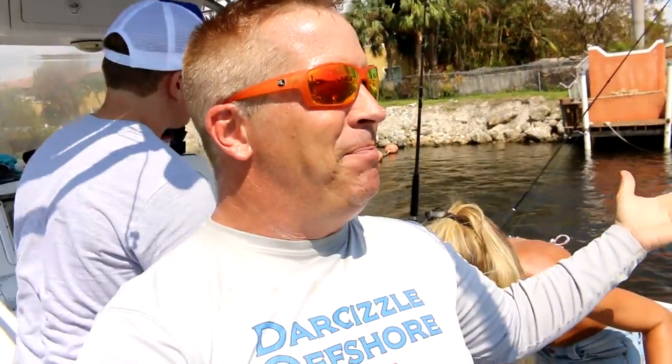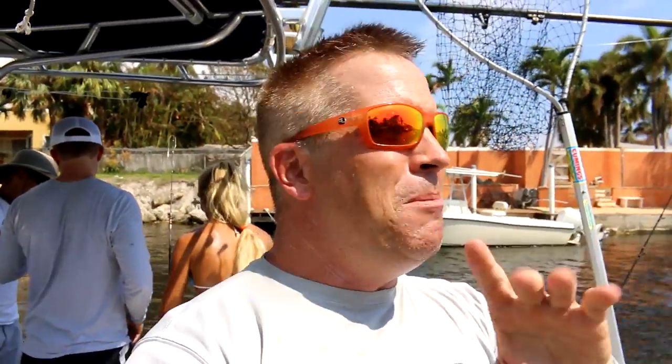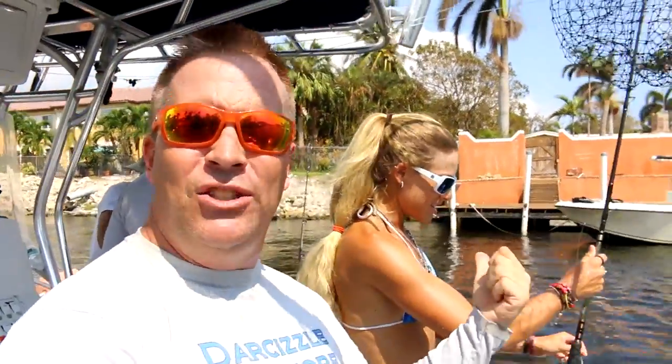We came out here living the dream and fulfilled our goal today — getting dad a snook, a nice slot snook. Yesterday Darcy changed the size of the bait, they wanted a bigger bait, and then we started catching fish. Today we used those bigger baits again and Darcy decided to change the size and put out a smaller bait and instantly caught a snook. So it's not only the type of bait, it's also the size of the bait. You've got to match the hatch — match whatever's in the water. Good job, Sizzle — she's a good fisherman.